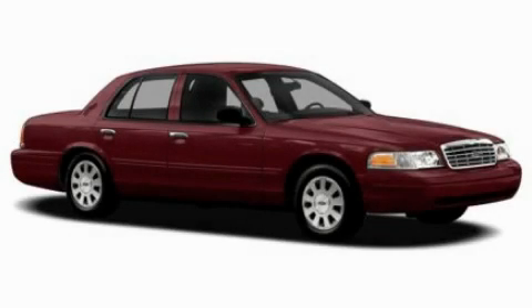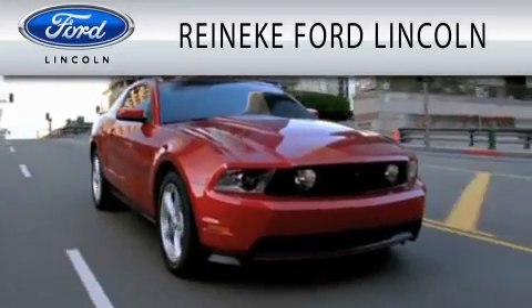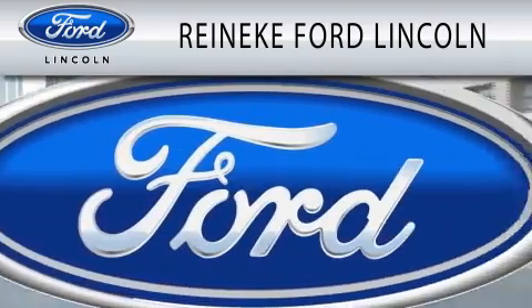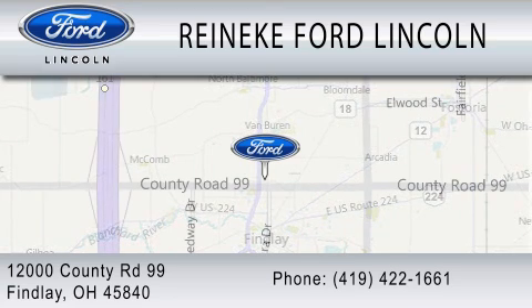Contact us today and schedule your opportunity to see this vehicle in person. Rennecke Ford Lincoln is dedicated to doing everything possible to ensure that the experience you have selecting your next vehicle is as pleasant as possible. We're located at 12000 County Road 99 in Findlay.